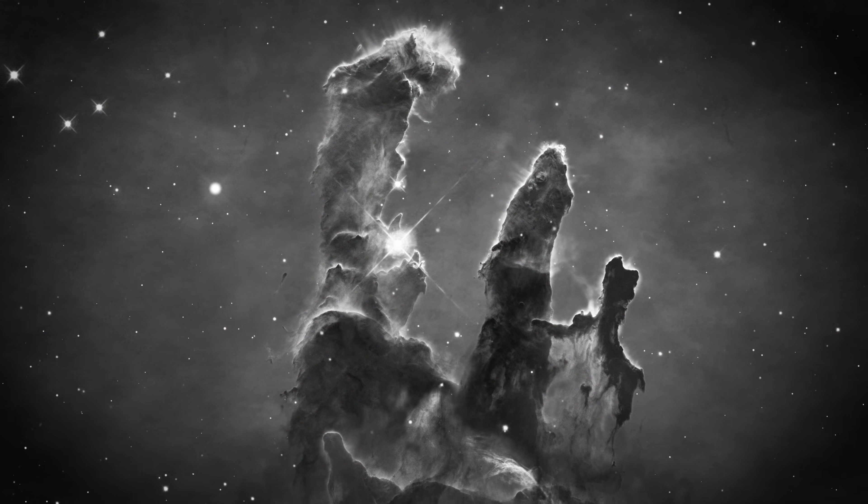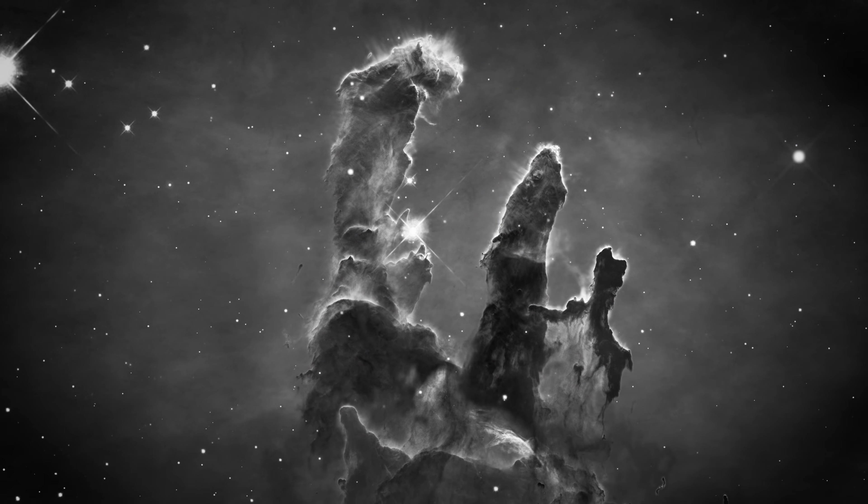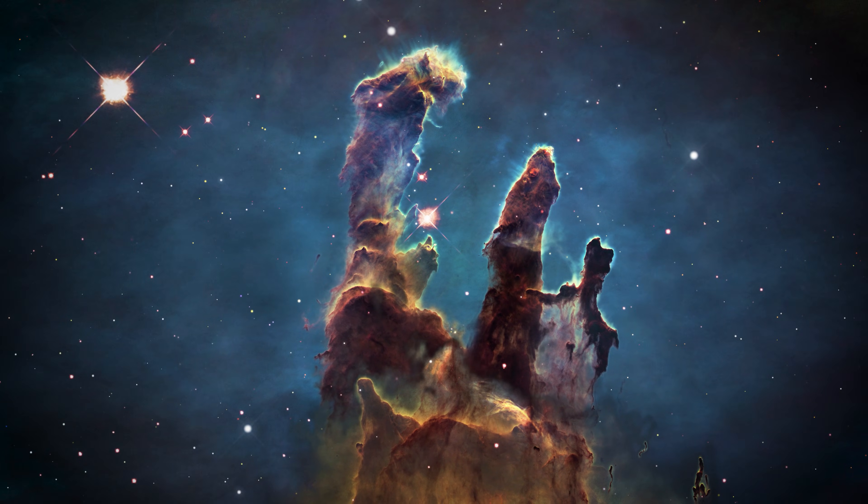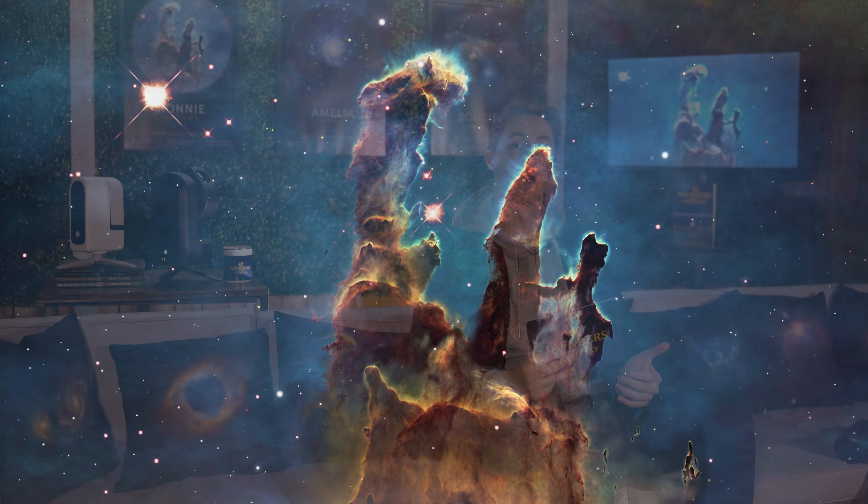Now to finish things off this episode in style, we're going to look at what is one of the most iconic sights in the history of mankind. This is without a doubt one of the most profound and thought-provoking images ever captured by our species. Here are the Pillars of Creation.